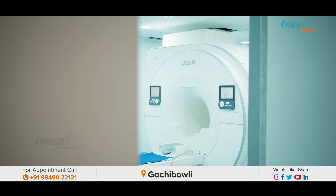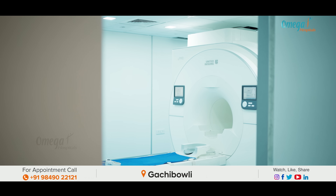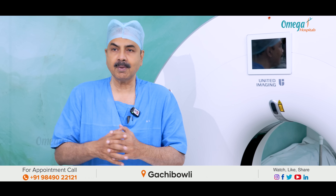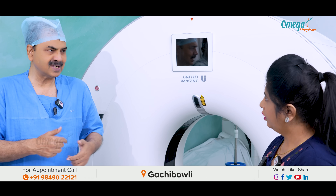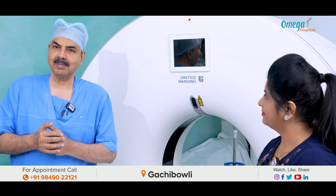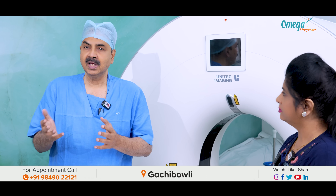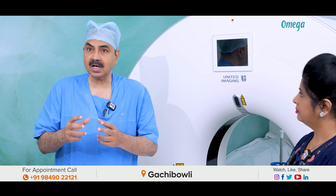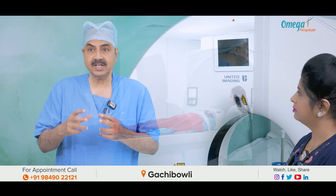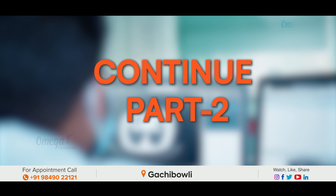PET scan combined with MR — digital PET-MR, artificial intelligence powered digital PET-MR — will be discussed here in the MR suite. In the MR suite, all metals get attracted to the magnet. The PET-MR provides the advantages of both PET-MR and PET scan simultaneously. This AI-powered, artificial intelligence powered 3 Tesla MR allows entire body scanning in less than 21 minutes.